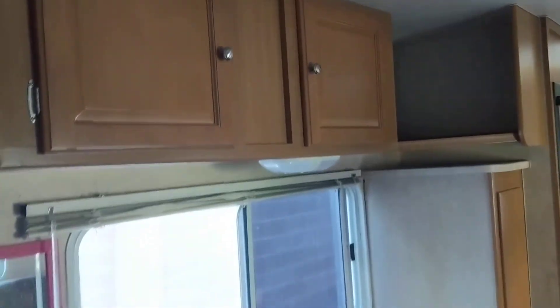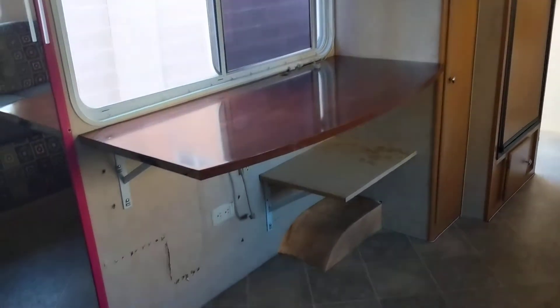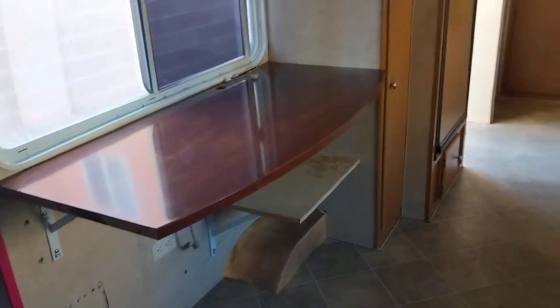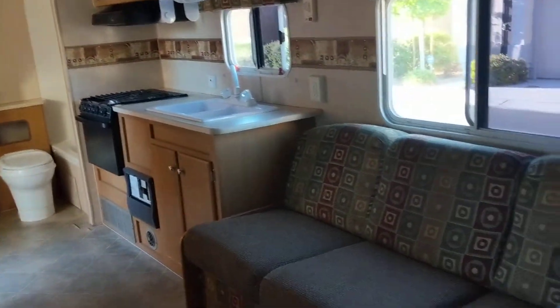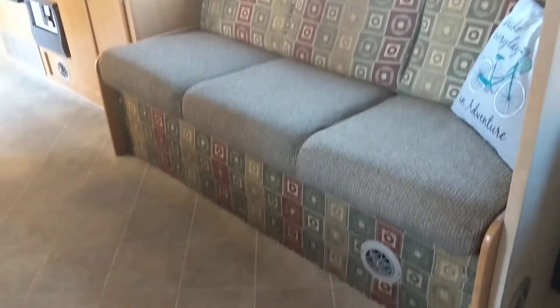Here is our office slash dining area. Oh, that was a shelf — no need for concern. There's our living room.